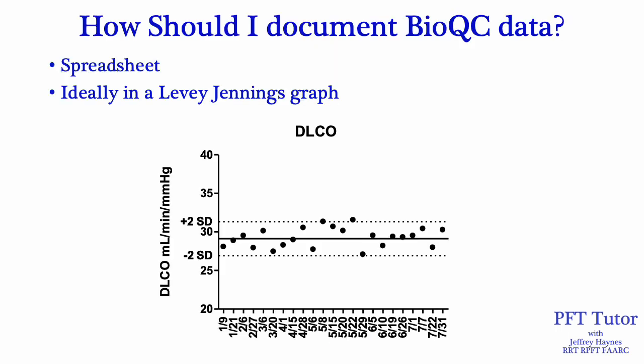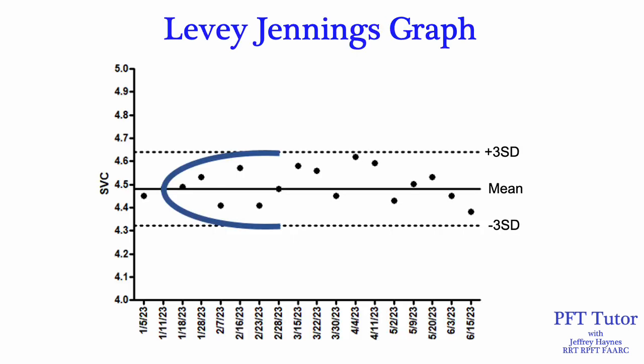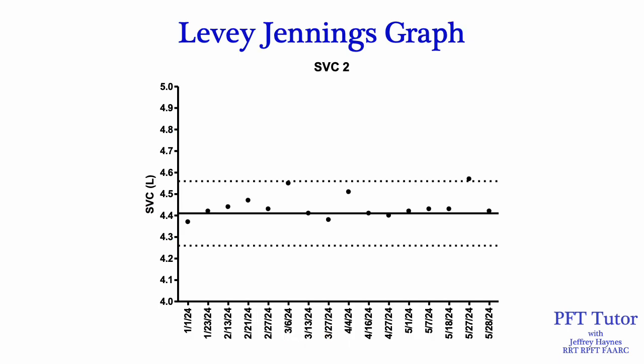How should we document our BioQC data? You could put the data in a spreadsheet with normal ranges, or even a paper worksheet. But ideally, you should plot all this data in a Levy-Jennings graph, just like we'd use for blood gas quality control data. When you look at a Levy-Jennings graph, you're essentially turning that bell curve on its side — the mean value goes to the middle and each end represents the 3 standard deviation range. One benefit of a Levy-Jennings graph is it helps you analyze the data more easily.